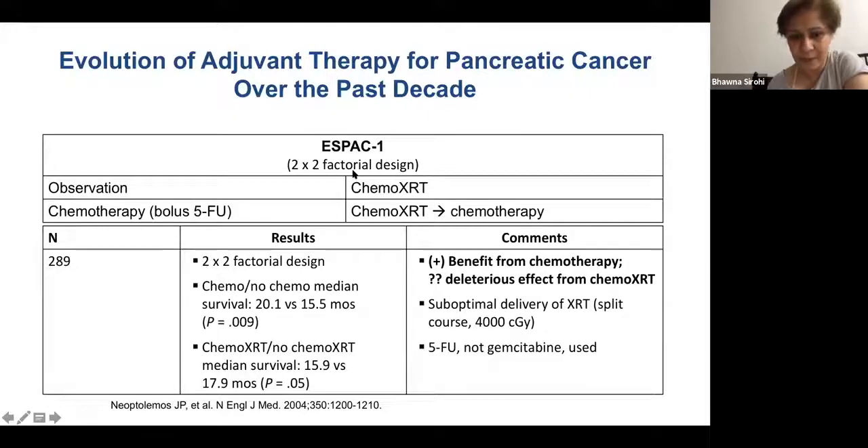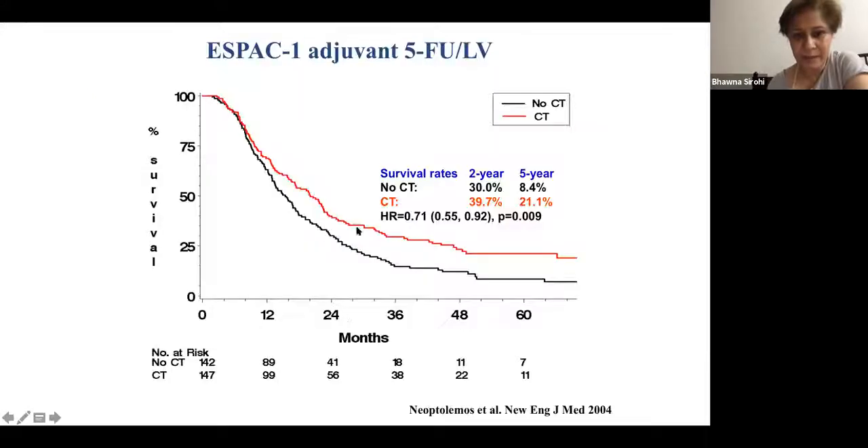The study included T1 patients. There was a deleterious effect from the addition of chemoradiotherapy. The two-year survival with no chemotherapy versus chemotherapy was 30% versus 40% — almost 10% higher — and the five-year survival was three times higher with very good hazard ratios. The survival curves start separating at one year.